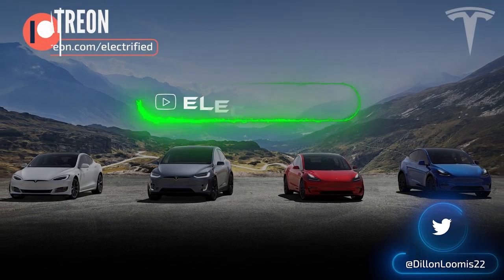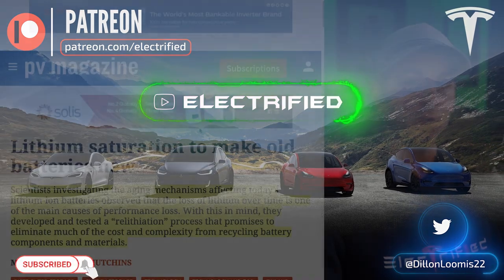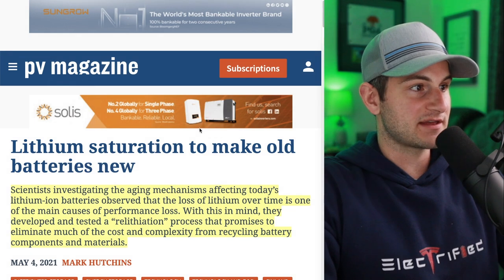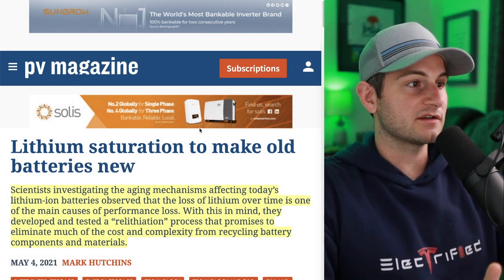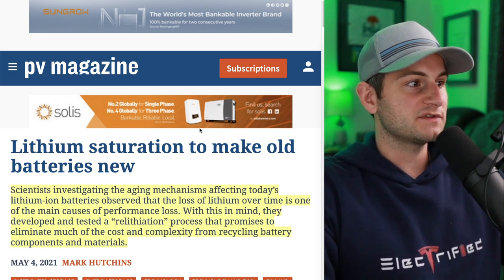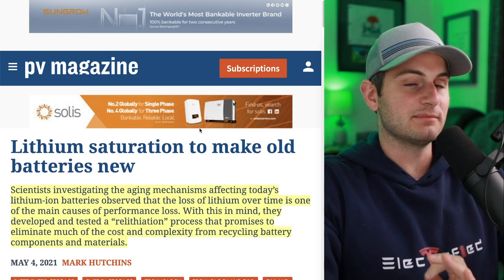Hey guys, it's Dylan. Today we have this article from Photovoltaic Magazine titled 'Lithium Saturation to Make Old Batteries New.' Scientists investigating the aging mechanisms affecting today's lithium-ion batteries observed that the loss of lithium over time is one of the main causes of performance loss. With this in mind, they developed and tested a relithiation process that promises to eliminate much of the cost and complexity from recycling battery components and materials.